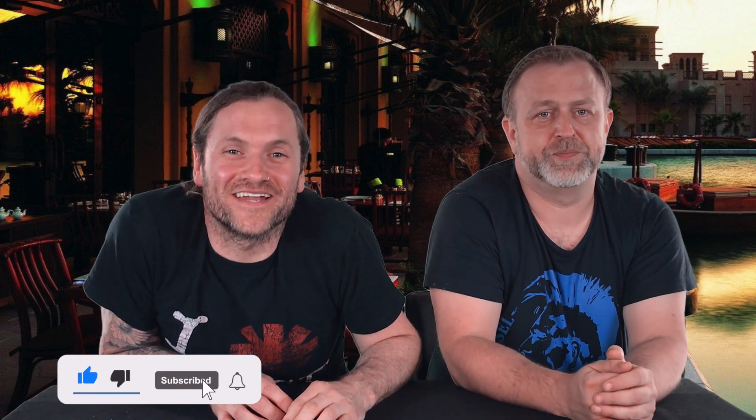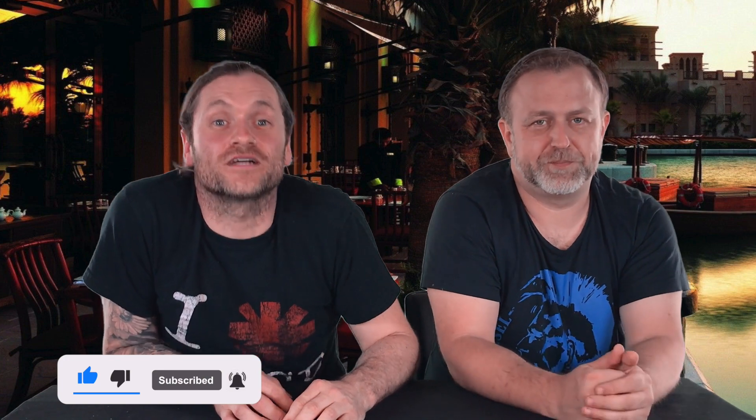Thank you very much for watching this episode, we really appreciate it. Please leave us some comments below — let us know where you get your doughnuts from and what your favourites are. If you've got any ideas for an episode, we're open to listening. We're always active in the comments. Drop us a subscription and a like — we appreciate your time and we'll catch you on the next one.